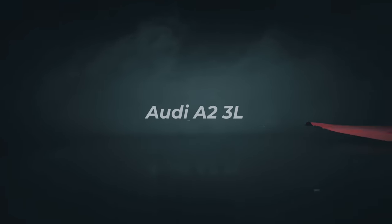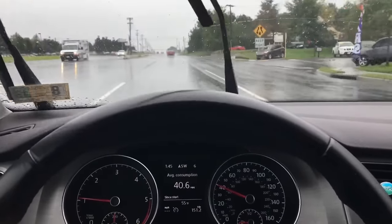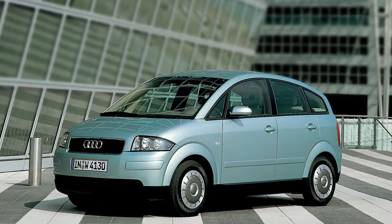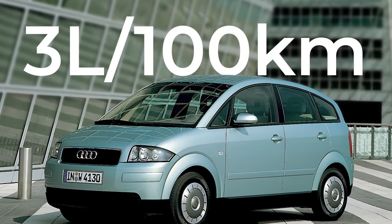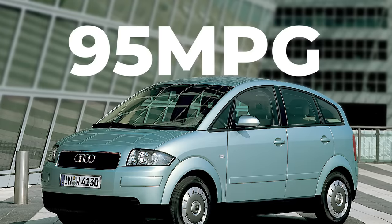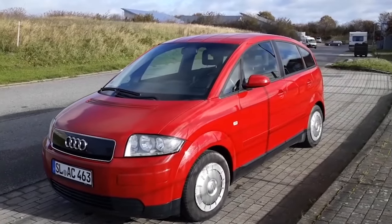Number 2. So, diesel cars are more fuel-efficient — but how efficient can they really be? Enter the Audi A2 3L, where the 3L stands for 3 liters per 100 kilometers, or about 95 mpg. Ladies and gentlemen, this is the most fuel-efficient mass-produced car ever.